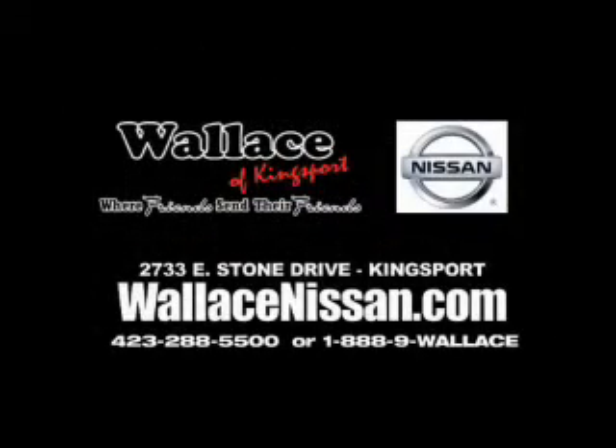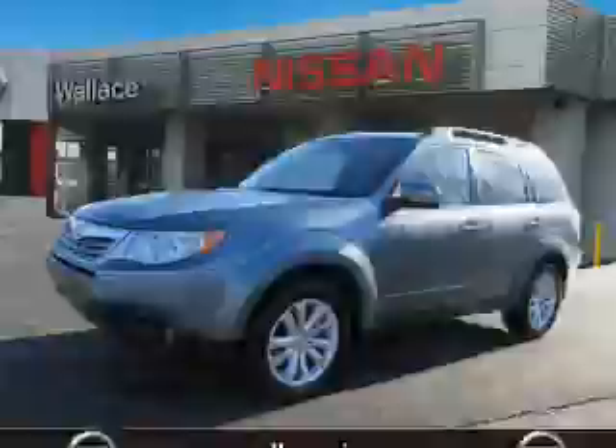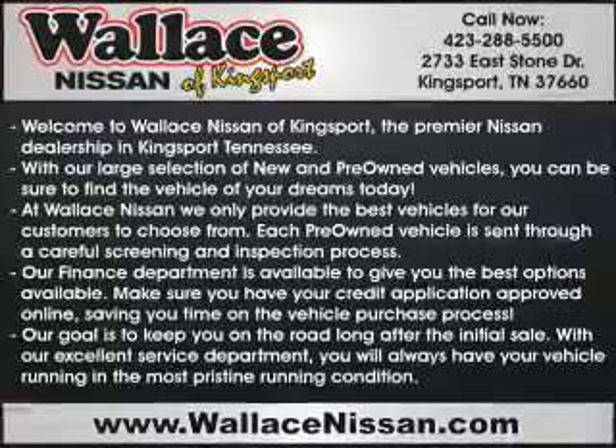Wallace Nissan of Kingsport, where friends send their friends. Presenting the 2012 Subaru Forester. It's powered by all-wheel drive, a 2.5 liter 4-cylinder engine, and a 4-speed automatic transmission.